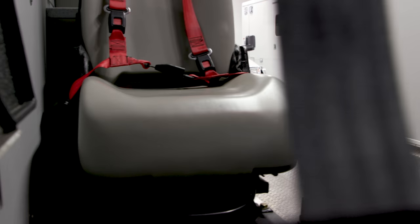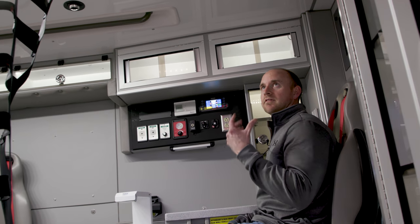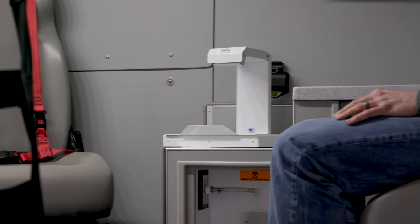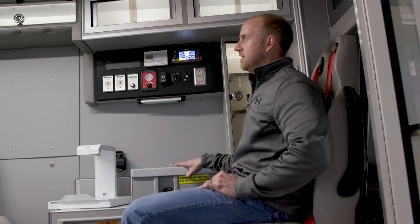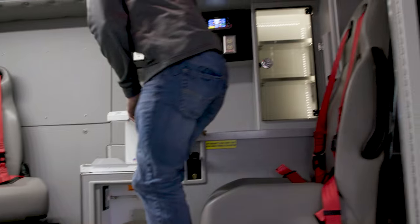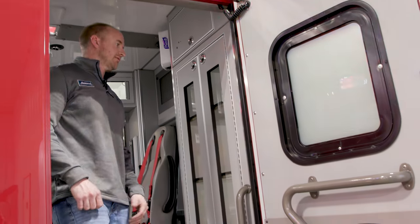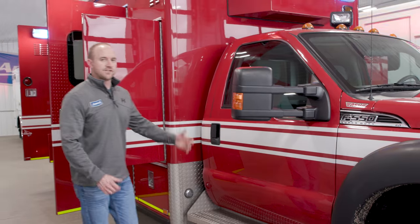The interior has a unique layout with a captain's chair up front and captain's chairs for attendants, all with four or five-point harnesses. There's lots of lit cabinet storage throughout, a defib monitor, suction down below, a nice action area countertop, glove box holders, side entry door, rear action countertops, an electronic keypad drug box, and plexiglass doors for the ALS area.